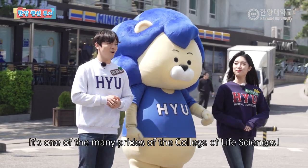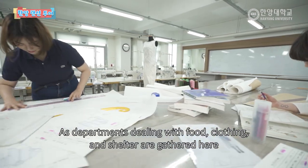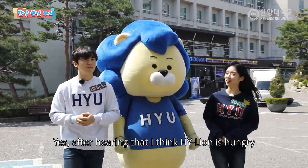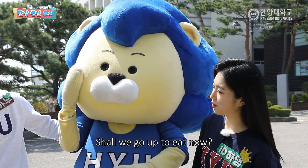지금 저희가 있는 이곳, 생활과학대학의 또 다른 자랑거리가 한 가지 있죠. 의식주를 다루는 과들이 모여있다 보니 학식도 굉장히 맛있고 전망도 아주 아름다운 식당이 있다고 합니다. 그 얘기를 들으니까 배고파하는 것 같아요. 저희 이제 밥 먹으러 올라가 볼까요?